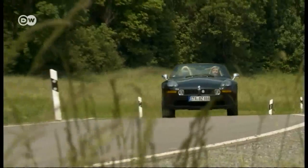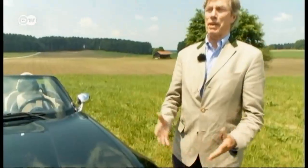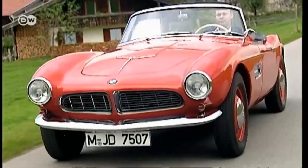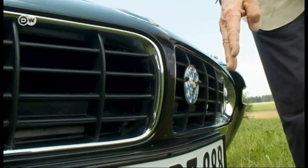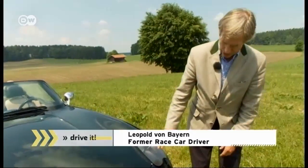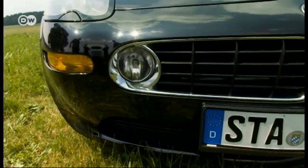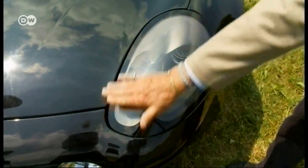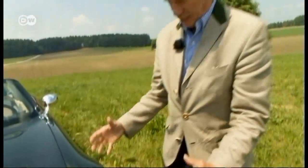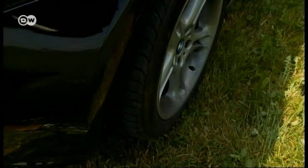The BMW Z8 isn't an old-timer yet, but it's definitely a classic. It made its debut at the 1999 Frankfurt Motor Show and looks a lot like the 507, especially the grille. Z8 owner Leopold from Bavaria tells us it's one of his favorite cars. The grille is wonderfully designed; underneath it there's a spoiler which generates downforce. The headlights are an absolute dream, and wide mudguards accommodate the large tires with their hubcaps.